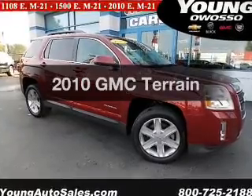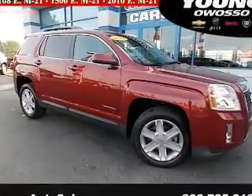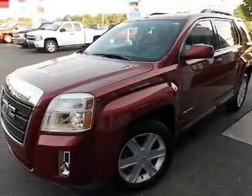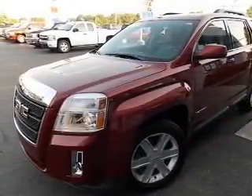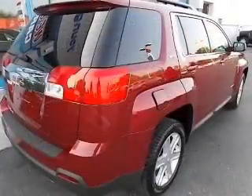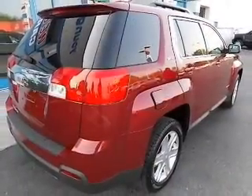Imagine yourself in this 2010 GMC Terrain. If you're looking for an automobile with great attributes, look no further. The powertrain includes front-wheel drive with an efficient four-cylinder engine connected to a smooth-shifting six-speed automatic transmission.